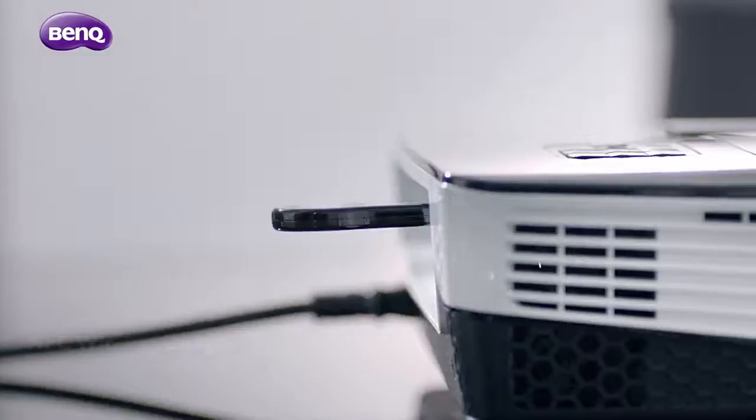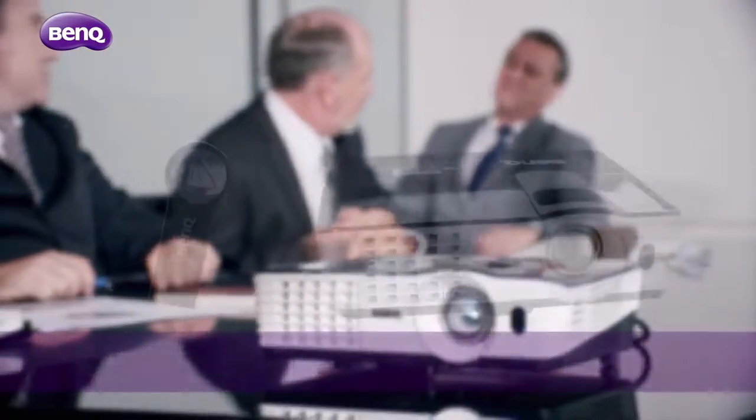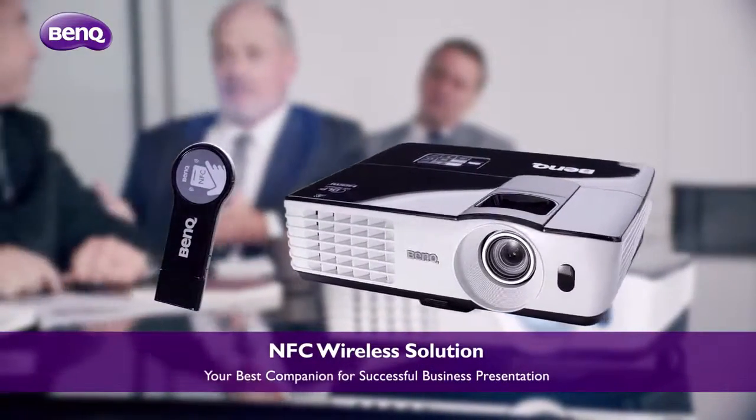BenQ Business Projectors, NFC wireless dongle — your best companion for successful business presentation.